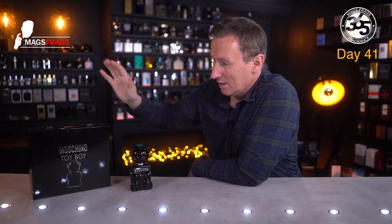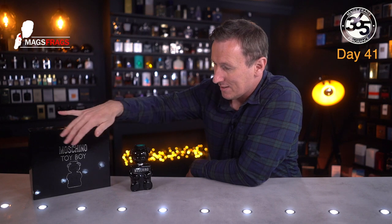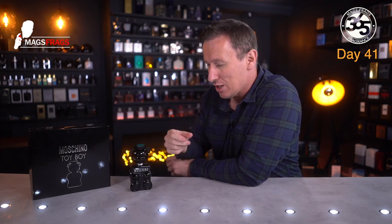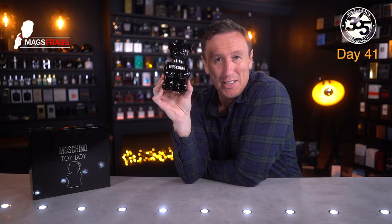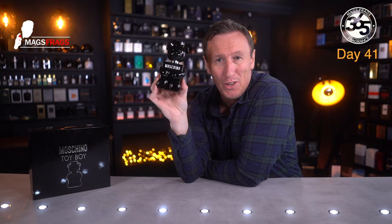The box continues in the same kind of theme — we've got the black background with the chrome effect branding on the front and the teddy bear also features at the front of the box. This one was bought in a gift set which included a shower gel and also a 10ml atomizer which also contained the teddy bear design. I think this looks absolutely fantastic — but what do you think of the design? Is it something you'd be proud to put in your collection? Let me know down in the comments.